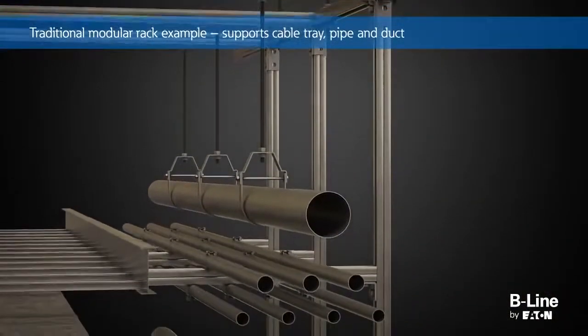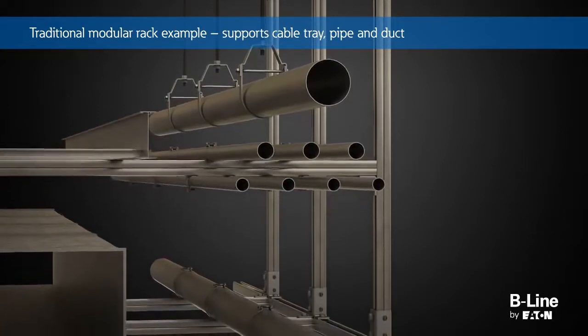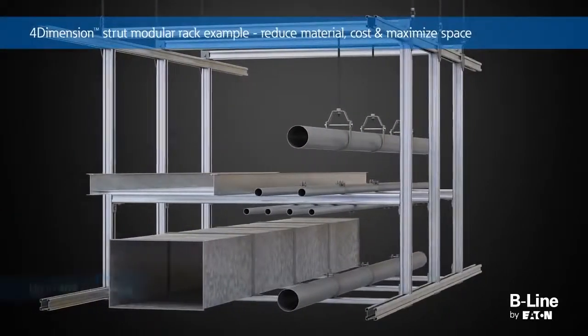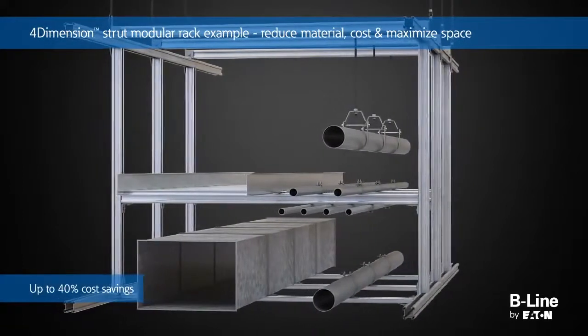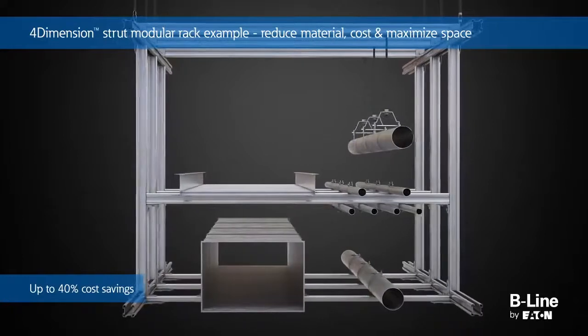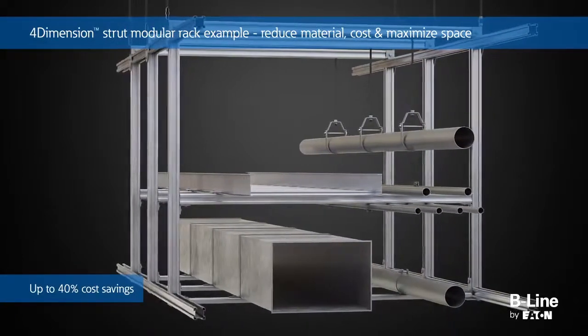Maximizing space for cable management, duct, and pipe supports is a continuous challenge with traditional strut applications. By utilizing the strengths of the four-dimension strut system and accessories, the entire system can be pre-built using less channel and components to minimize cost, save space, and increase versatility.